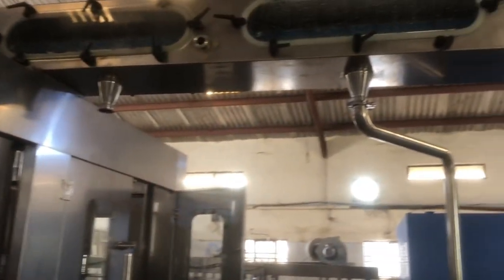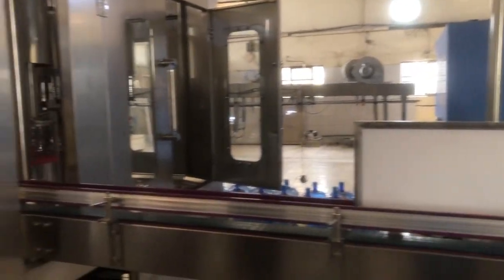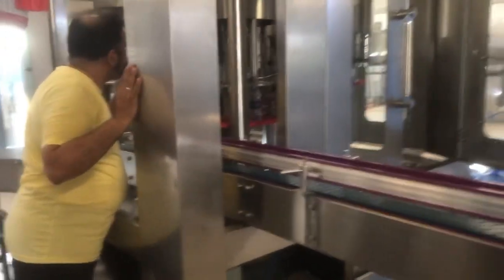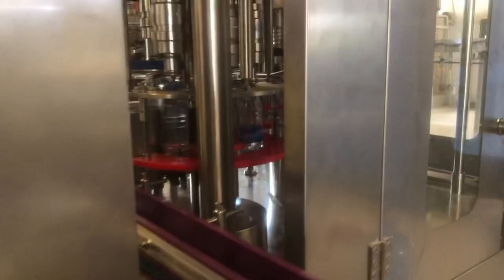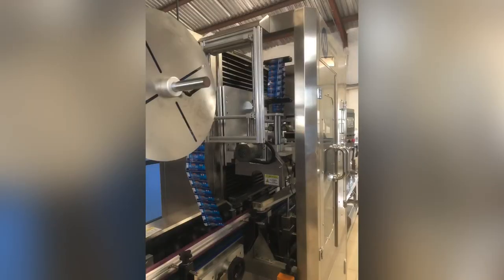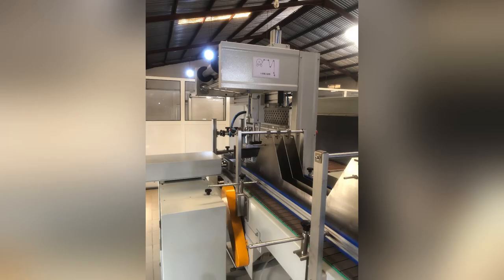Over on this left side we get to see the installation and test run of the fully automatic monoblock machine. This machine washes 18 bottles, fills 18 bottles, and caps six bottles all at the same time. It is so automatic that it also does the labeling and shrink wrapping of the bottled water in the factory.